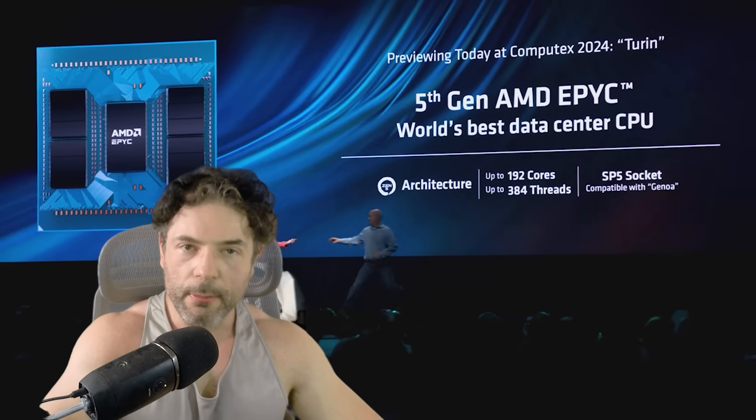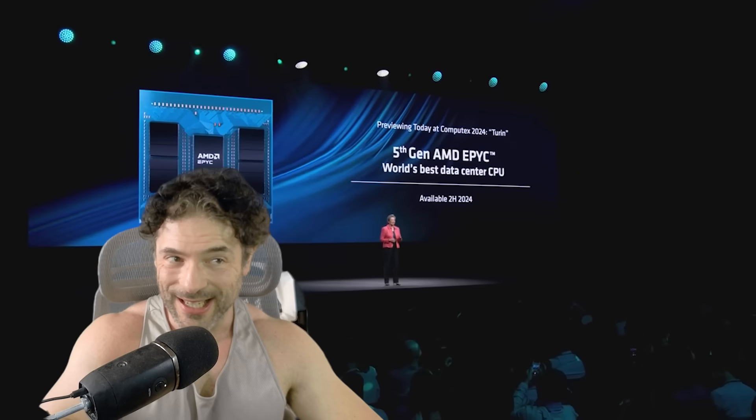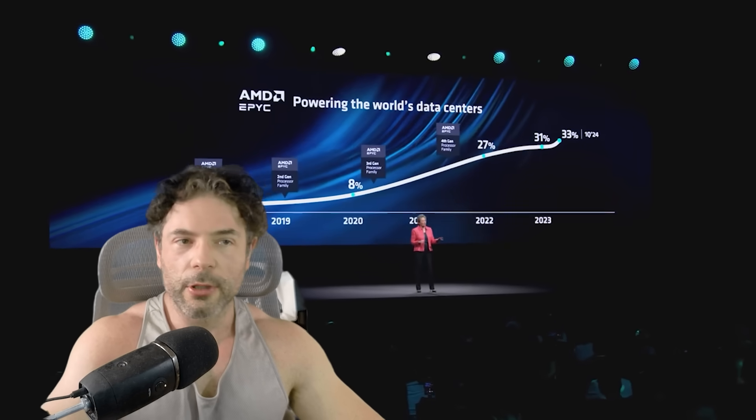AMD will be ramping the core configuration from 192 cores on its flagship up to 256 for Zen 6, but even so, there's still a decent chunk that is simply unaccounted for by looking at the cores alone. So let's look at some of the official disclosures, maybe some unofficial ones, and then go from there.